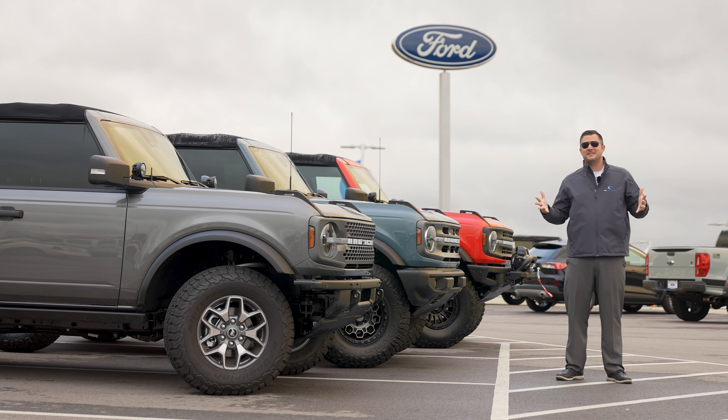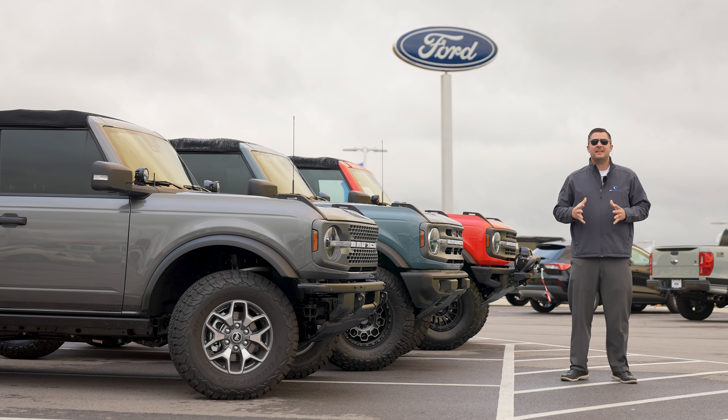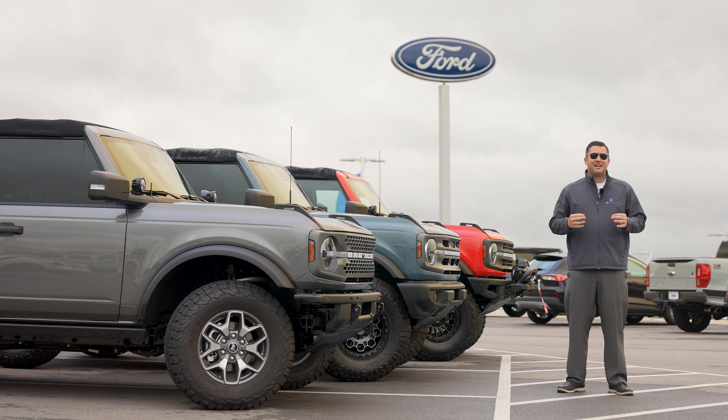What's up guys, Mitchell Watts with Town and Country TV, and today we are talking about the best lift kits you can currently get on your new 2021 and 2022 Ford Bronco.